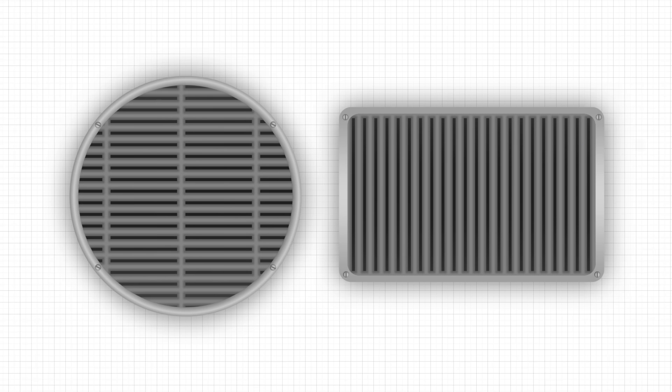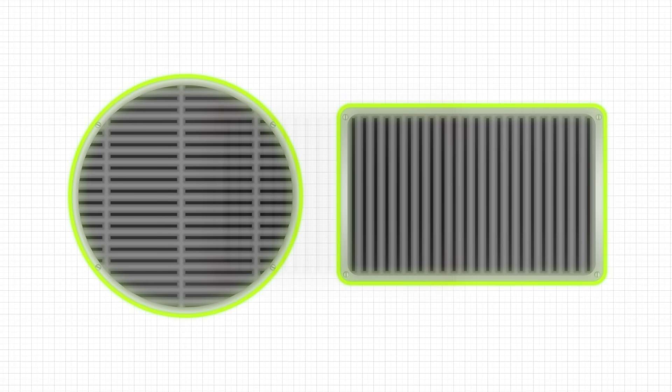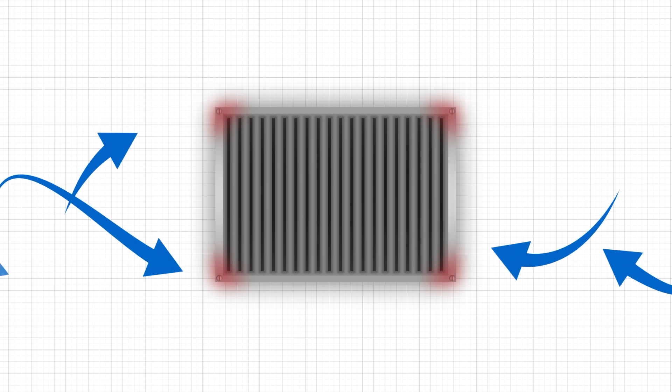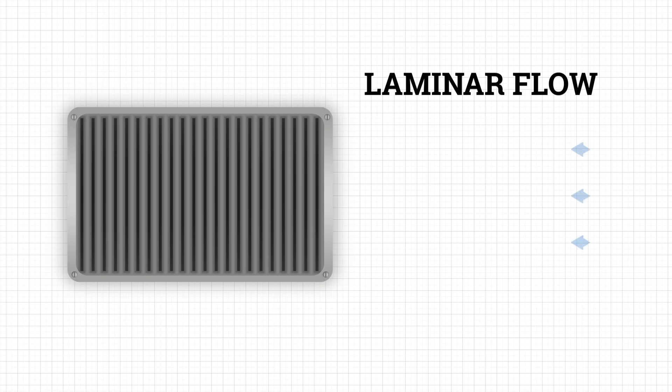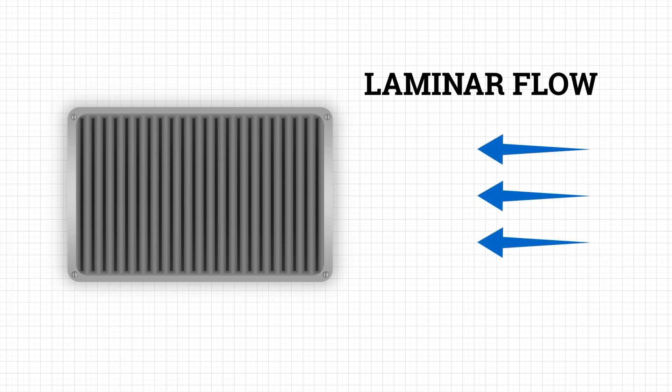Most sea chests are either rectangular or cylindrical, but their shape isn't arbitrary. In fluid dynamics, flow doesn't just care about how big the opening is — it cares about how that opening is shaped. Sharp corners or abrupt transitions can cause turbulence, create swirling eddies or trap air pockets, which is bad news for pumps and filters downstream. To avoid this, naval architects round the edges, smooth the lips and sometimes bevel the intake walls. A well-shaped sea chest allows water in gently, minimizing flow separation and keeping the stream steady and laminar — meaning less resistance and more reliable intake.